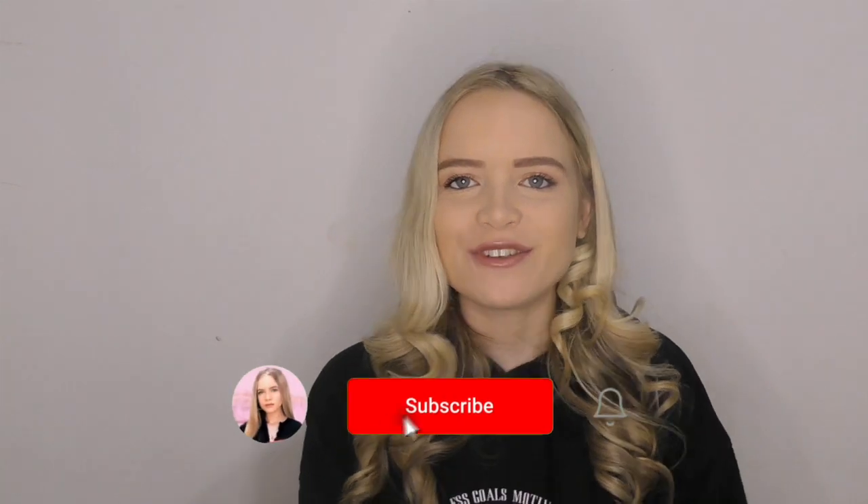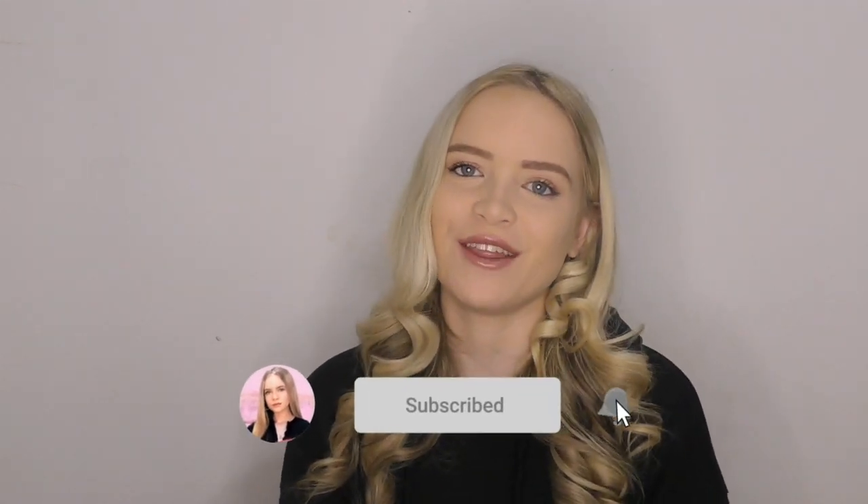Hey guys and welcome back to my YouTube channel, my name is Rebecca Carrera. If you're new here go and subscribe, like, share and comment, and if you're returning, thank you so much for joining me for another video.